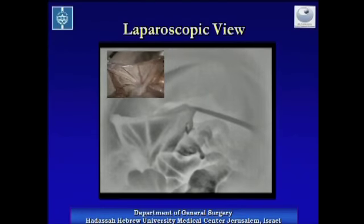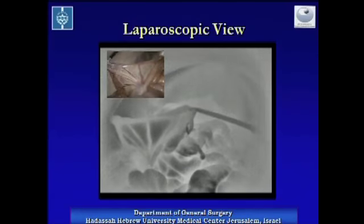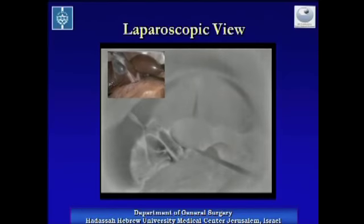Small bowel and the vessels in its mesentery are also evident using the infrared detector. Structures in the hepatoduodenal ligament are obvious as well. You can see here the retracted gallbladder and the cystic artery is visualized brightly along its way.